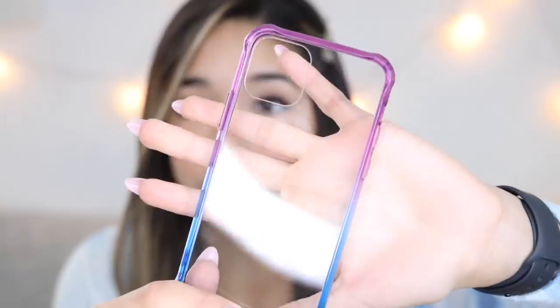The next one is a clear case with a purple and blue outline, so hopefully it looks good. Look at it — it doesn't fit my phone. This is for the iPhone 11, but not the max, so it does not fit. But I have to say, it's a cute case. What do you guys think of this one?